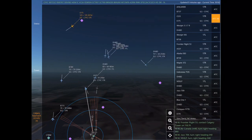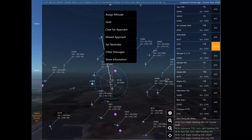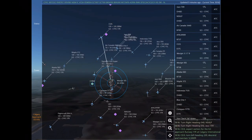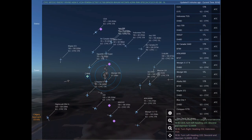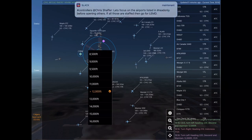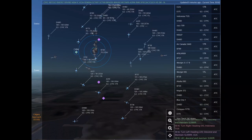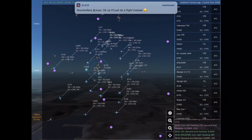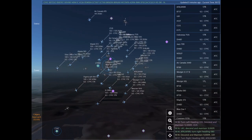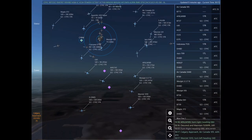WestJet 105 is 3 nautical miles south of Calgary International at 5,500 feet, requesting visual approach any runway at Calgary International. Charlie Echo Juliet Sierra is 6 nautical miles southeast of Innisfail at 8,000 feet, requesting visual approach any runway at Calgary International. Blue 116, contact Calgary Tower on 118.7. Contacting Calgary Tower on 118.7. Blue 116. Jazz 709, turn right heading 010. Air Canada 3440, turn right heading 040. November 50 Lima Papa.